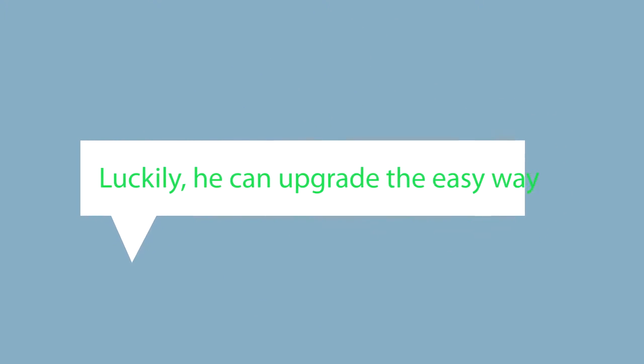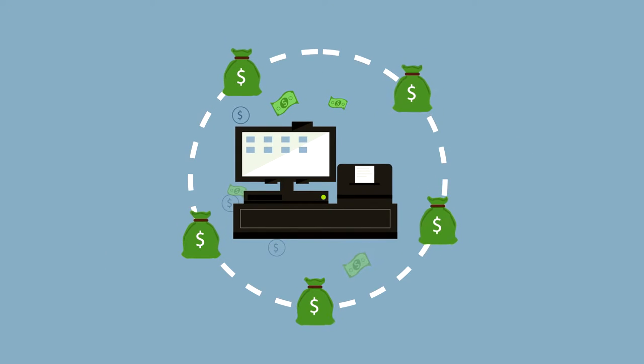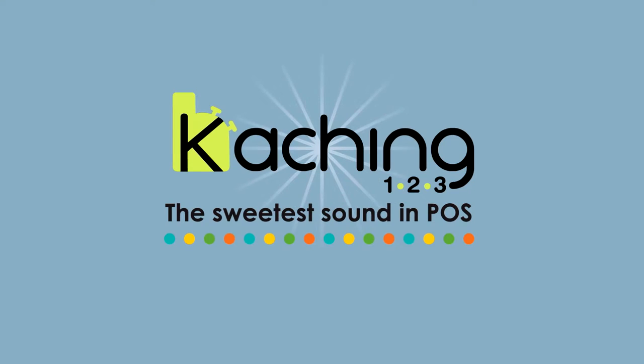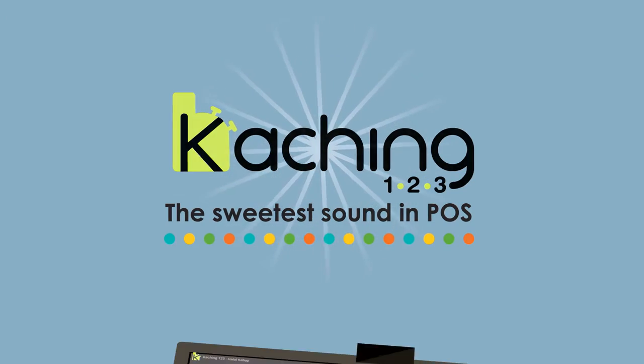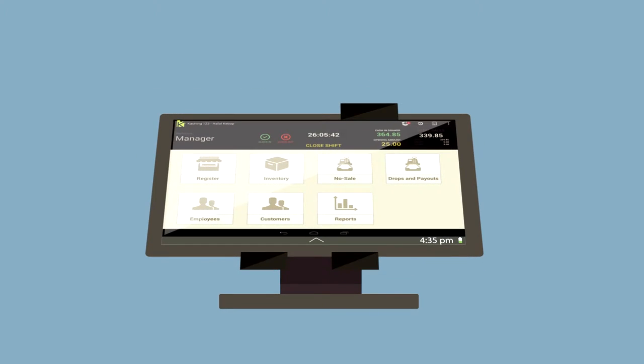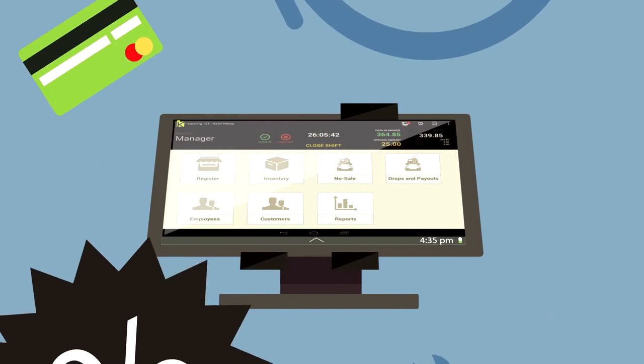Luckily, he can upgrade the easy way, and his new register is actually going to be a moneymaker. Miguel, welcome to Keqing123, the sweetest sound in POS. Keqing123 is an easy-to-use tablet point-of-sale register system. It supports a wide array of functions that meet and exceed your business needs at an affordable price.